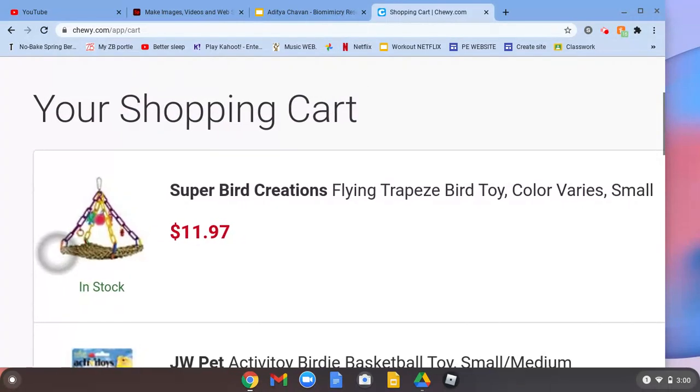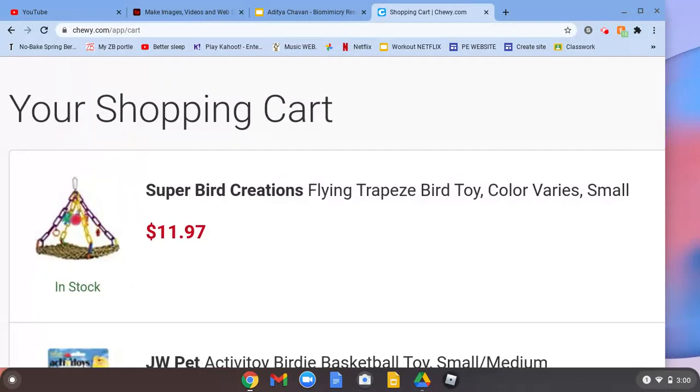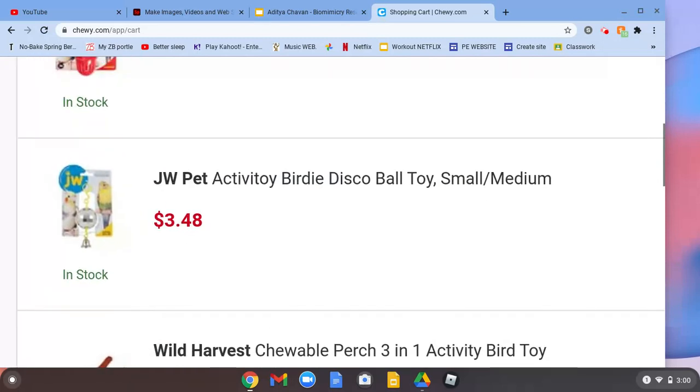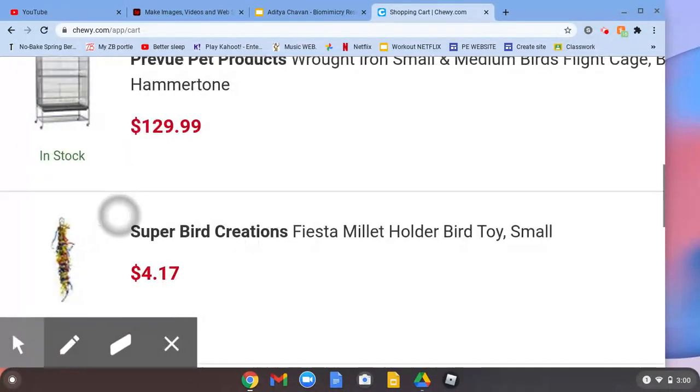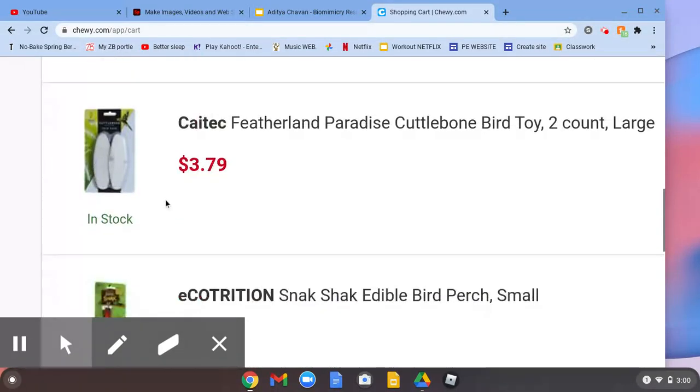Make sure they have some toys like this that they can play around with. This is very fun for your budgie to play with, so make sure you get one of those. By the way, I'm at Chewy.com. You should definitely get these — they are very good for your bird and they will constantly be playing with this and always have something to do.